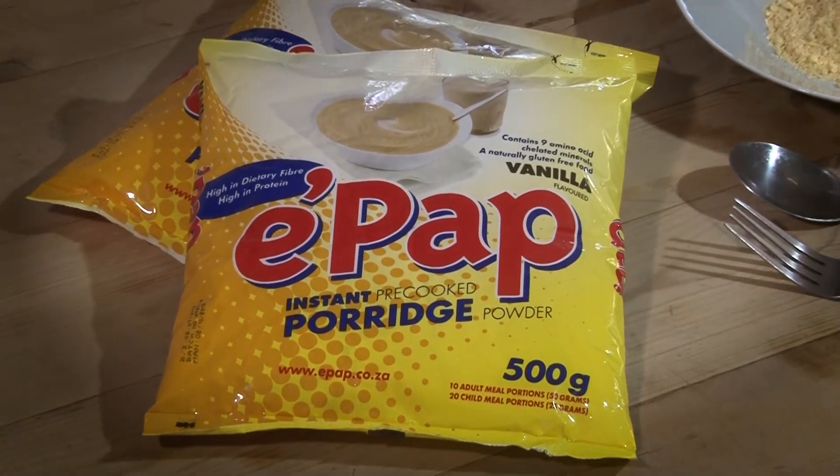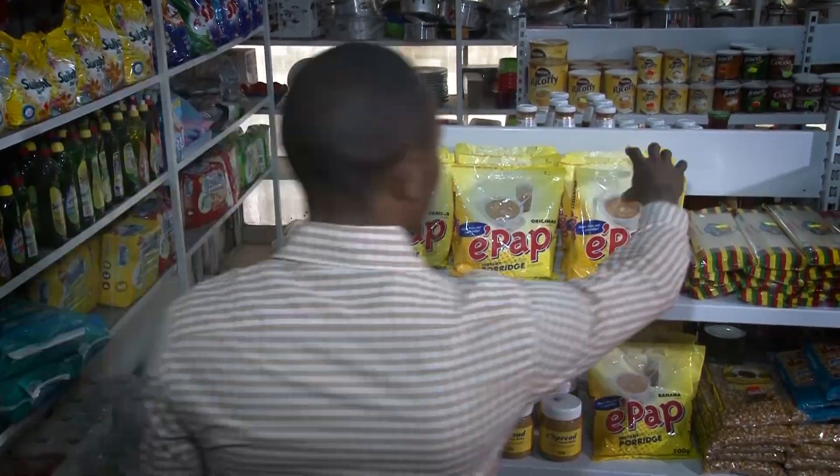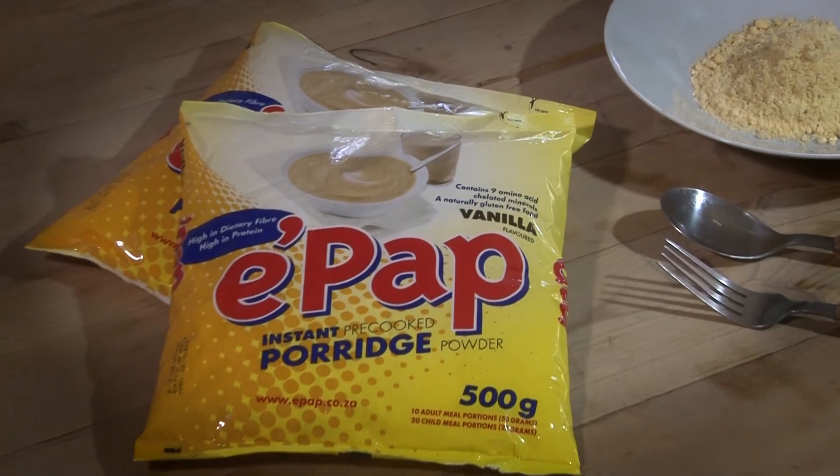Hello to our EPUB community. We would like to tell you more about our new EPUB packaging that you will see on the shelves soon. It's still the same nutritional product, just dressed up a little bit differently.